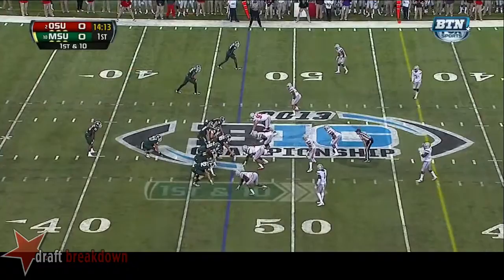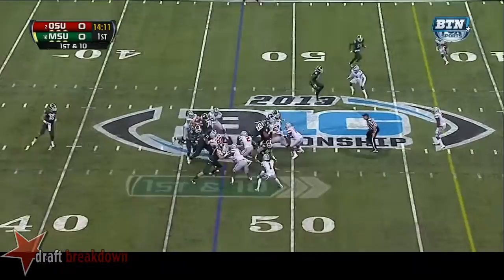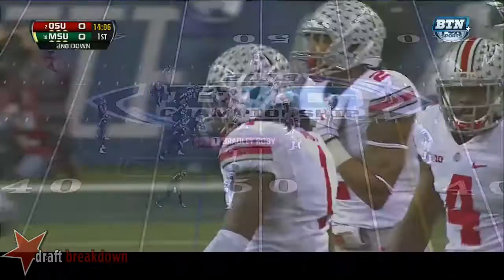Cook finding receivers downfield. Cook will have to be as effective throwing the ball precisely as Devin Gardner was. And he'll hand it off to Lankford straight ahead — Lankford bounces it outside and is tracked down.